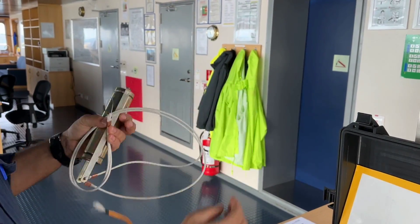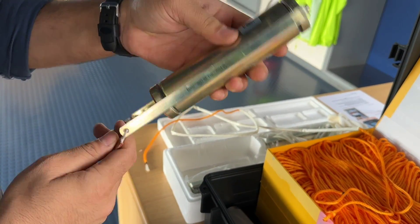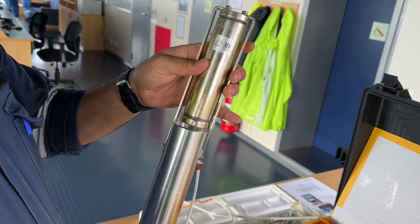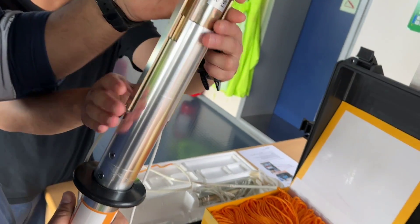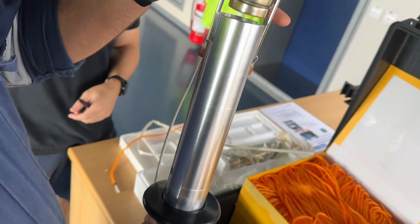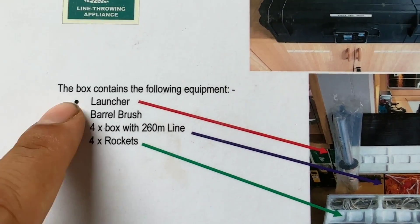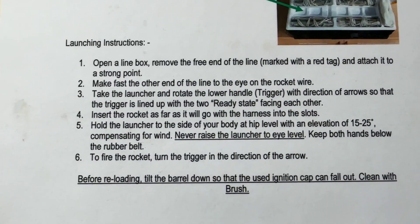Before launching this rocket, we need to connect one end of the rope to the rocket wire, then attach another end of the rope to the strongest point of the ship. After that, take the launcher and insert the rocket inside the launcher. Hold the launcher to the side of your body at hip level with an elevation of 15 to 25 degrees, compensating for wind. To fire the rocket, turn the trigger in the direction of the arrow mentioned on the handle. And this is the instruction manual — if you like to read it, you can pause the video.